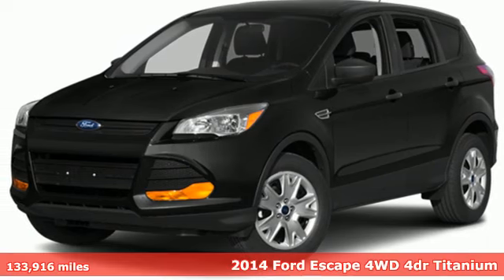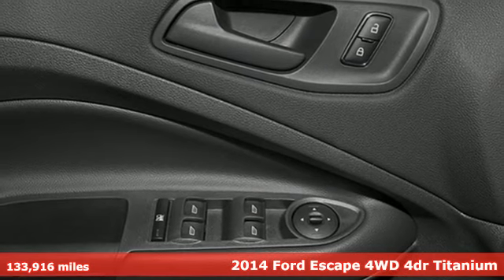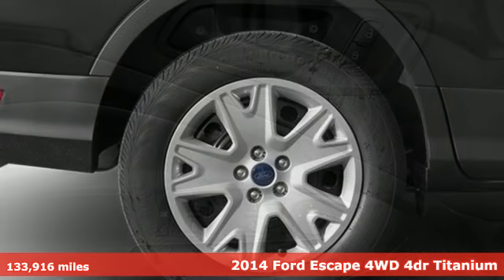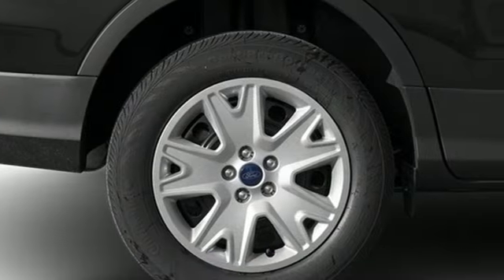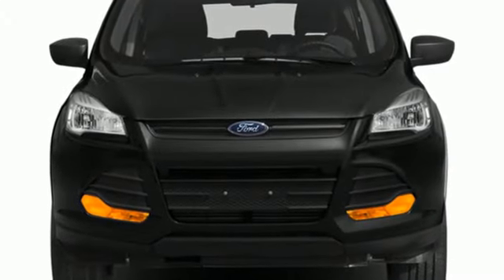It's a 2014 Ford Escape. Get away every time you get into this Escape. Its amazing ability and maximum cargo configurability make every trip the perfect journey. You'll look forward to every drive with features like these.